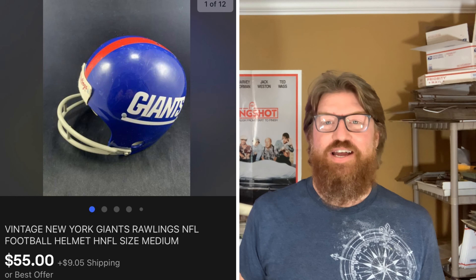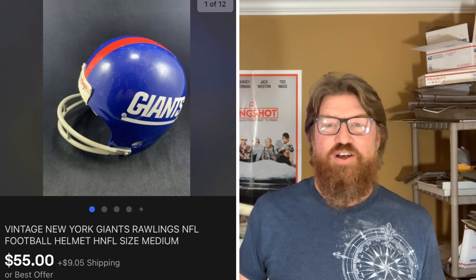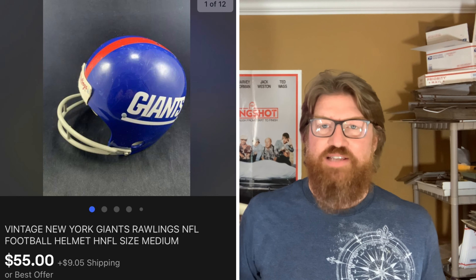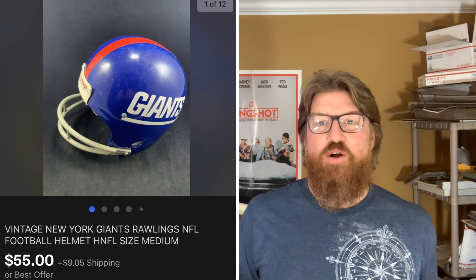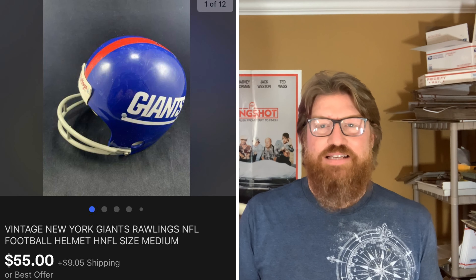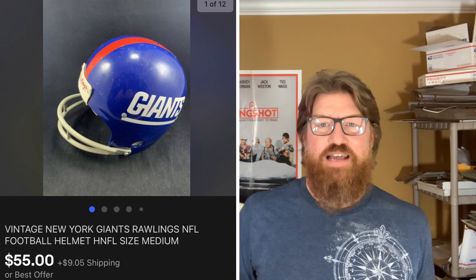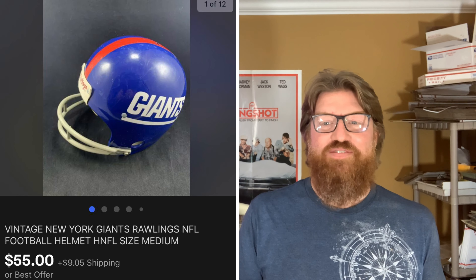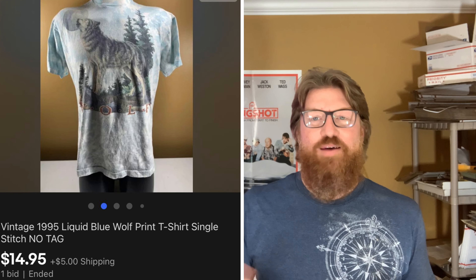Next up is this New York Giants Rawlings football helmet. A while ago I bought a lot of these helmets on a Facebook Marketplace deal — I've already made my money back. This was my last helmet. The poor Giants helmet sat forever, no one wanted it. I finally took an offer and sold it for $55 plus shipping.